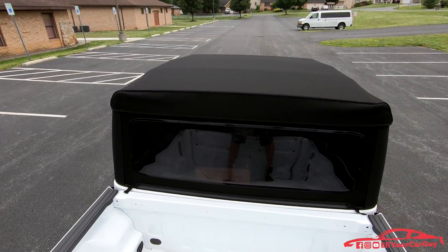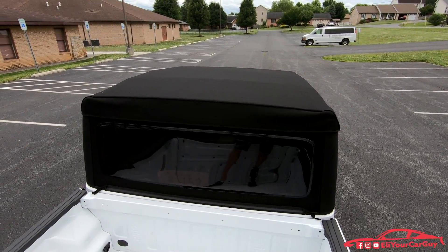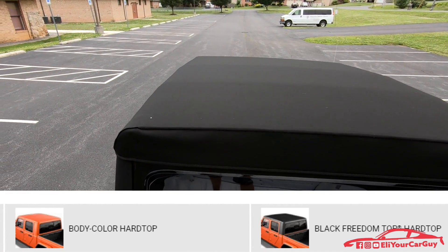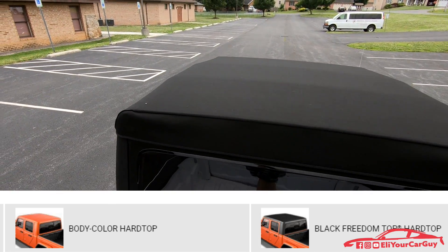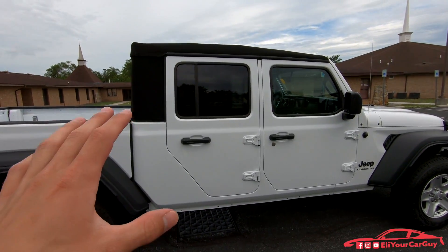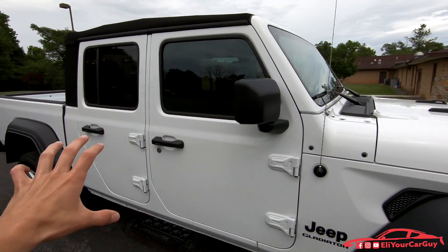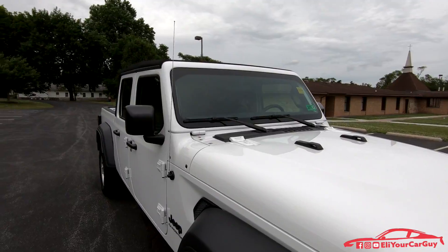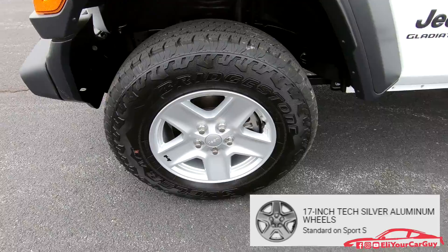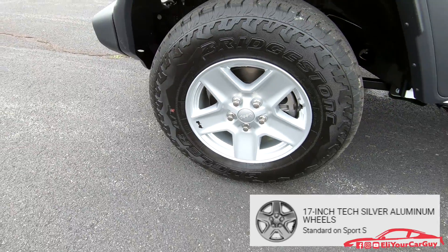One of the coolest features of the new Gladiator is the variety of top options: you can have no top, a zipperless Sunrider soft top, a body-color hard top, or a black Freedom Top hard top. The one on it right now is the black Sunrider soft top. It looks very cool with the top off, the doors off, and the windshield folded forward. Here's an up-close look at the 17-inch aluminum wheels with 245/75 R17 Bridgestone Dueler all-terrain tires.